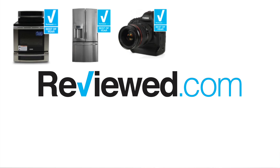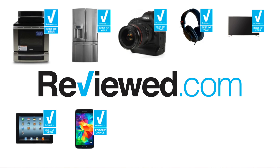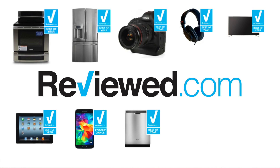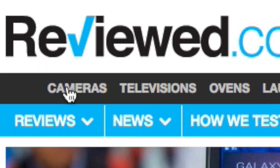Ovens, refrigerators, cameras, headphones, televisions, tablets, mobile phones, dishwashers, washing machines, dryers — these are all categories that we cover expertly.